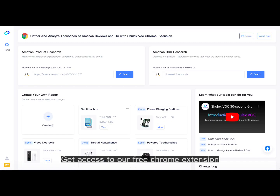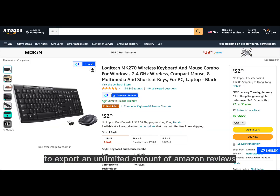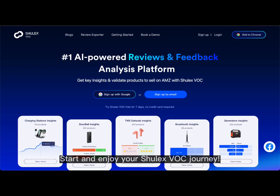Get access to our free Chrome extension and take advantage of its helpful ability to export an unlimited amount of Amazon reviews. Start and enjoy your ShullX VOC journey.